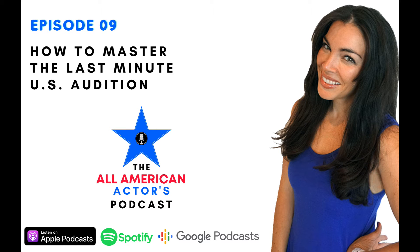You're listening to the All-American Actors Podcast, Episode 9. In today's episode, I am going to show you how to master the last-minute U.S. audition. That's coming up next.